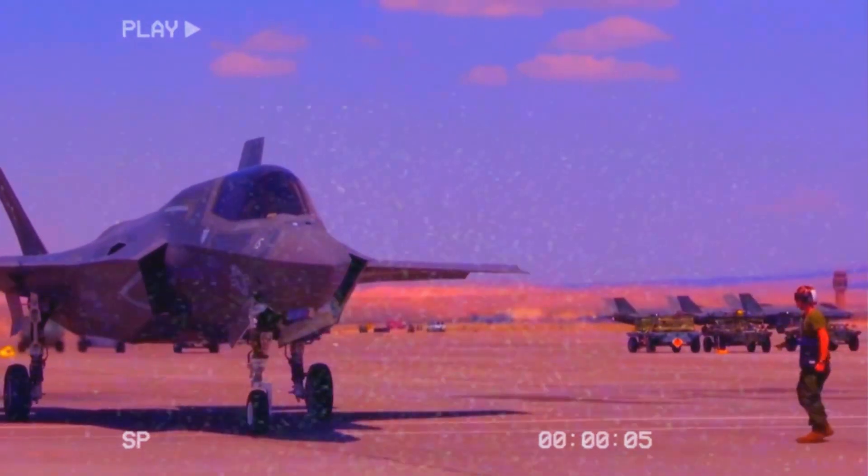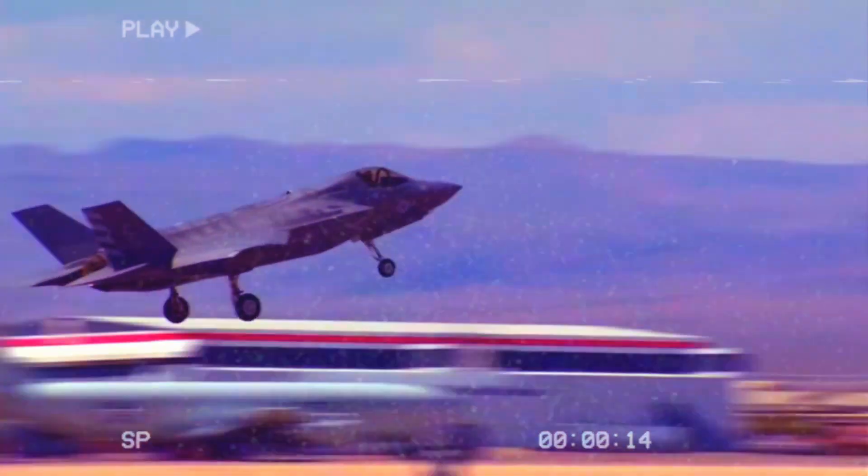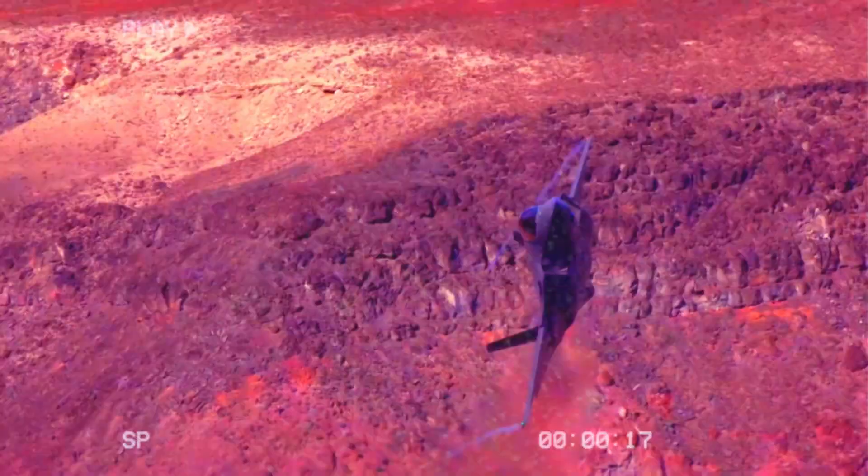The F-35 Lightning II is now the world's most dominant multi-role fighter. Its detection range, geolocation, threat identification, and system response capability allow the jet to precisely fix and destroy the most advanced threats in the world, including every layer of the latest S-820 surface-to-air missile system.